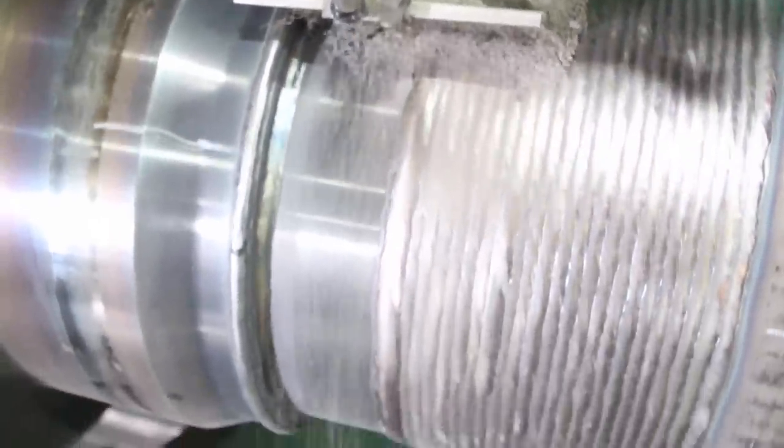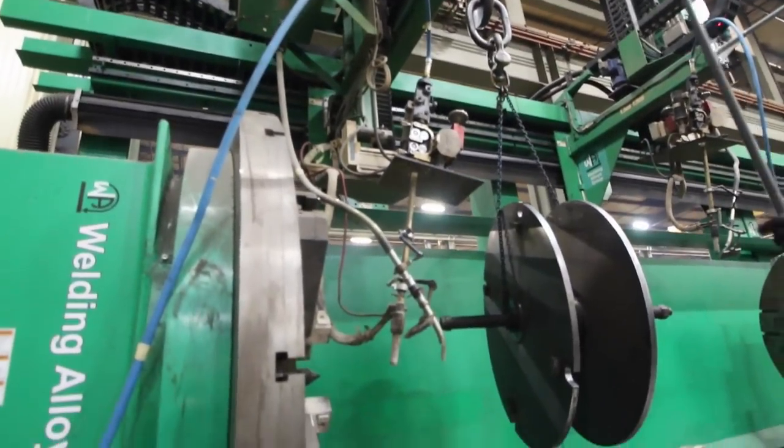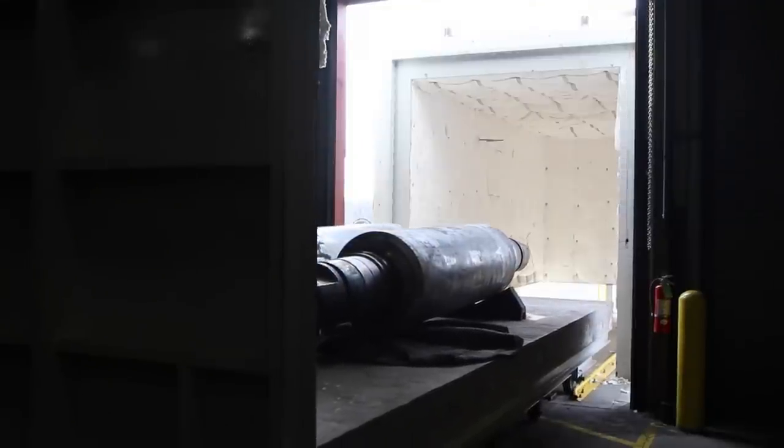Until you come and visit this shop, take a tour of it, and see for yourself what capabilities Atlas Machine has, you'll be amazed. Nothing I'm going to be able to say in front of this camera will justify that until you come and take a tour at Atlas Machine and see our capabilities.